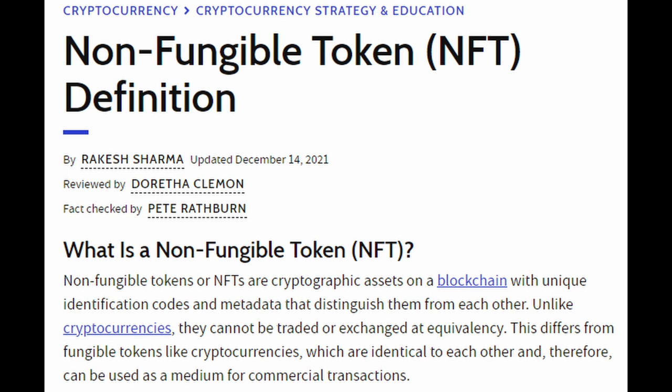Unlike cryptocurrencies, they cannot be traded or exchanged at equivalency. To make this very simple, let's think about Bitcoin. If you had one Bitcoin, you could trade that Bitcoin for another Bitcoin and it would amount to the same thing. Bitcoin and other cryptocurrencies are fungible because they can be traded, replaced, and exchanged.